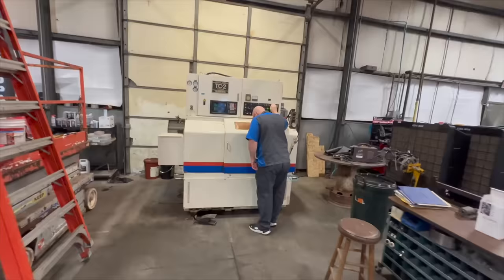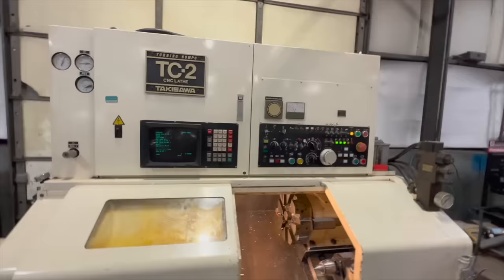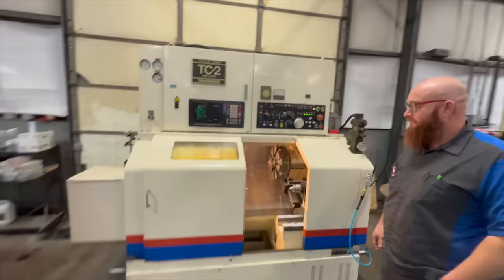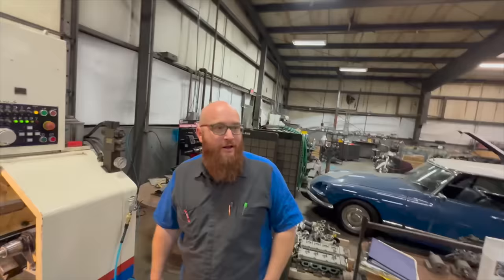Now the Eldo is here at the Car Wizard's shop. He's playing with his new toy — a CNC lathe. It sprays coolant on the metal while it's cutting. He can write programs, set it up, and run it while running the shop. The new Wizard side hustle. He'll still work on hoopties though.